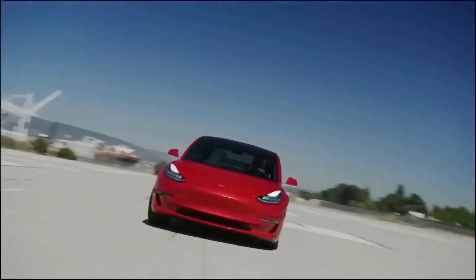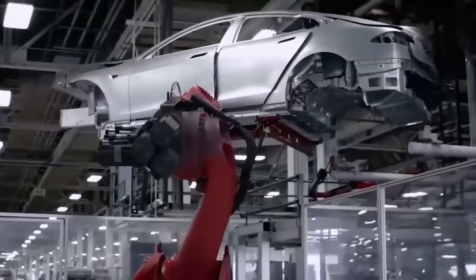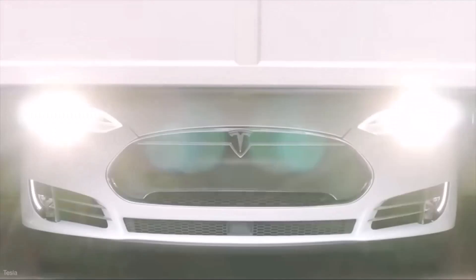And with Tesla's continued commitment to innovation and sustainability, it's clear that the company will continue to be a driving force in the electric vehicle industry for years to come. While there are certainly challenges that need to be overcome, the potential benefits of this new battery technology are immense.